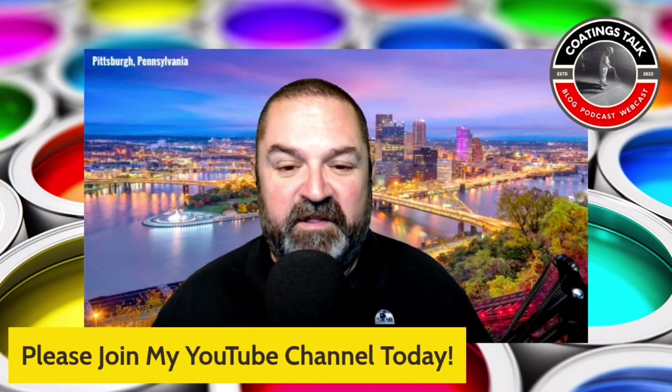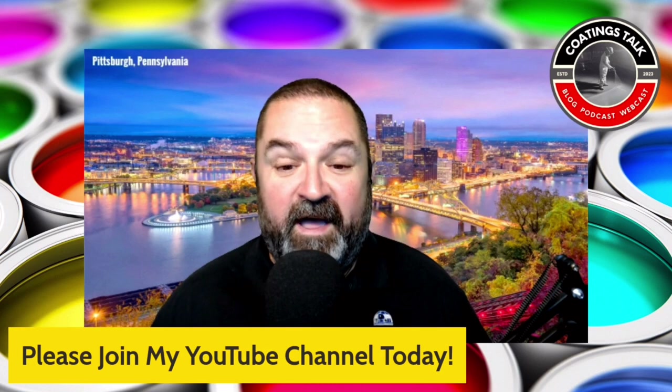I appreciate you watching this clip from the latest release of Codings Talk. Please consider joining my YouTube channel by using the link posted in the comments below. Have a great day.